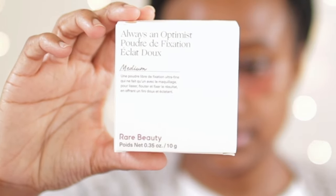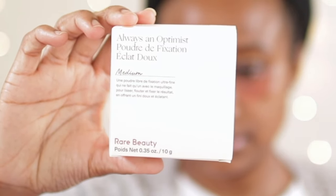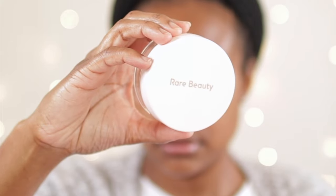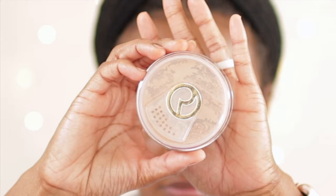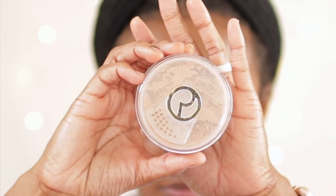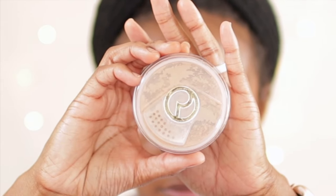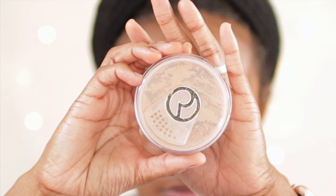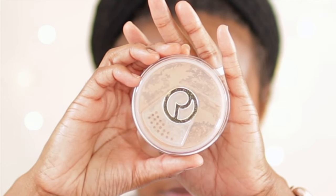This is going to be the Rare Beauty by Selena Gomez Always an Optimist Soft Radiance Setting Powder. So this dropped and this is how the packaging looks — simple and white — and then this is how the packaging looks on the inside. It looks pretty typical to what other setting powders look like, and it does have the Rare Beauty emblem there in gold writing, and you can see where the powder pours out from.